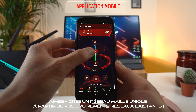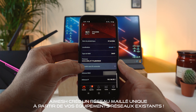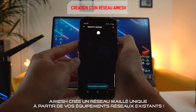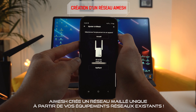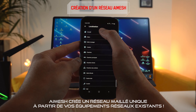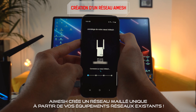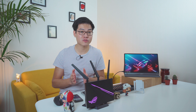Regardons maintenant les fonctions qui vont nous intéresser sur ce routeur pour réduire significativement votre ping et votre latence. Pour cela, il faut se rendre sur le site routeur.asus.com pour procéder à l'installation et la configuration avancée. Vous avez également une application mobile qui permet aussi de procéder à l'installation si vous ne voulez pas utiliser votre ordinateur, avec des fonctionnalités plus réduites par rapport à l'interface web. L'application mobile est parfaite pour faire des paramétrages simples et du monitoring sur votre réseau.